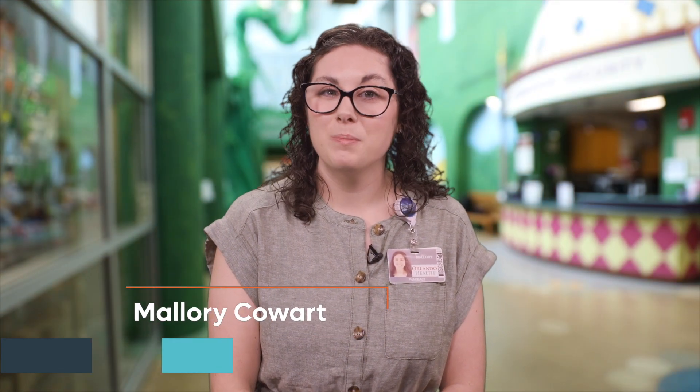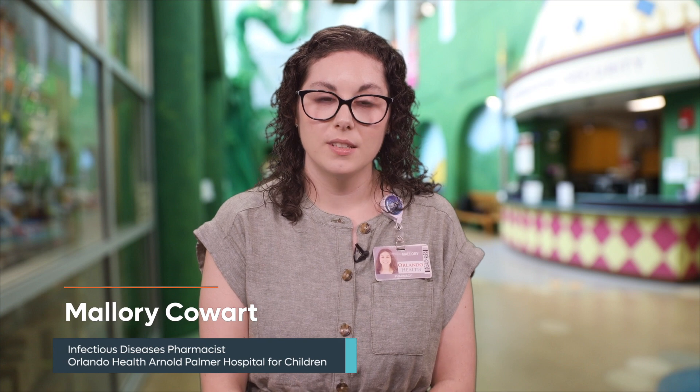Hello, my name is Mallory and I'm a pediatric pharmacist here at Orlando Health Arnold Palmer Hospital for Children. I'm going to talk to you today about an oral antibiotic that your child will be taking at home. The antibiotic is called clindamycin and is needed to treat your child's bacterial infection.